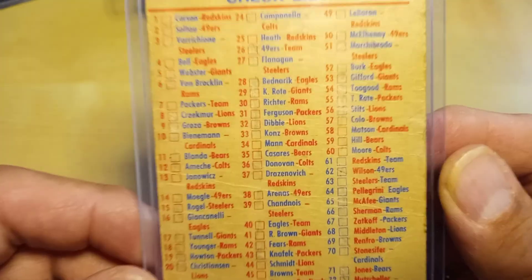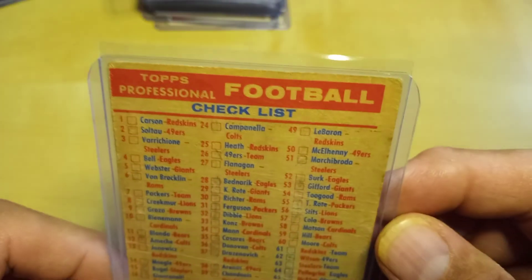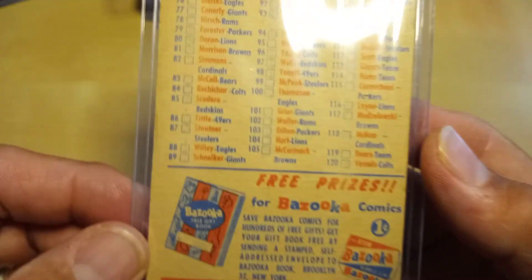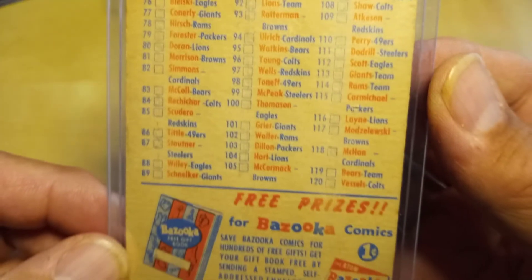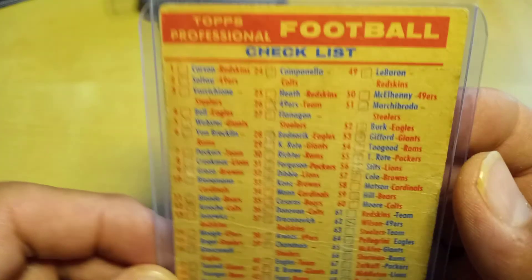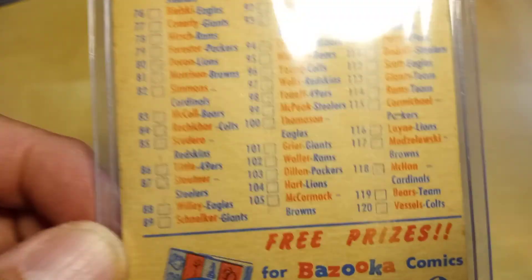There was also a 1956 Topps football checklist. This is about the best one I could find for now. If I find a better one at the Nationals or somewhere, I might replace it, but they're not easy to find and they're not cheap. This one looks like it was marked before, and you can see the crease. Not all my cards for this set are perfect — I don't know if I'll go back and replace any.